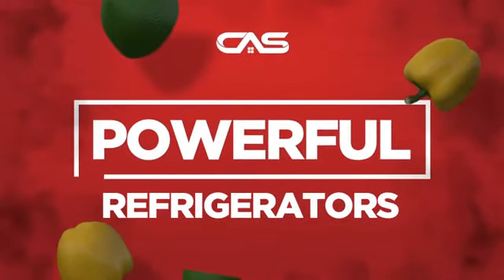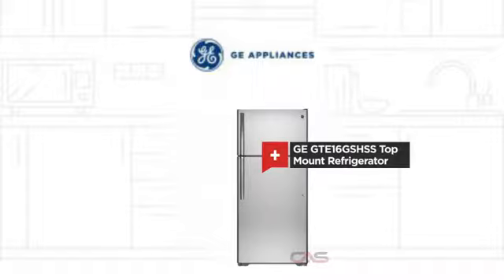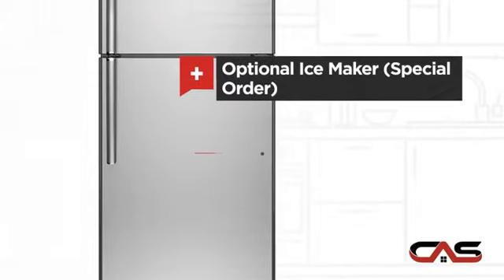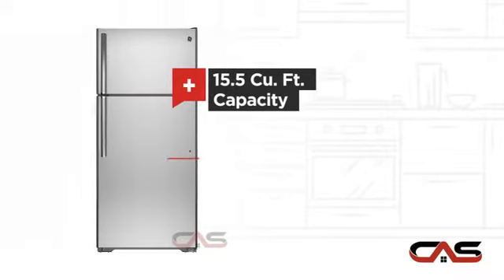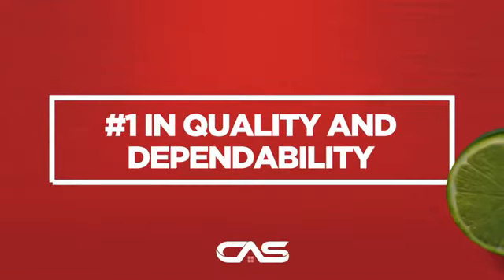Need a powerful refrigerator? Try this top-mount model from GE. It offers many features: an ice maker option, Energy Star efficiency, good storing capacity and bright interior lighting, and much more.